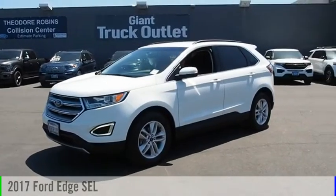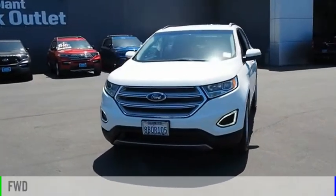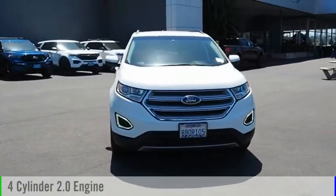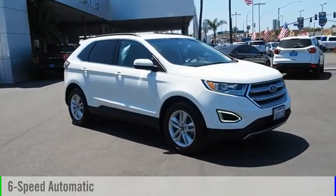We are pleased to show you the 2017 Edge. This vehicle is powered by a front-wheel drive, four-cylinder, 2.0-liter engine, and comes with a six-speed automatic transmission.